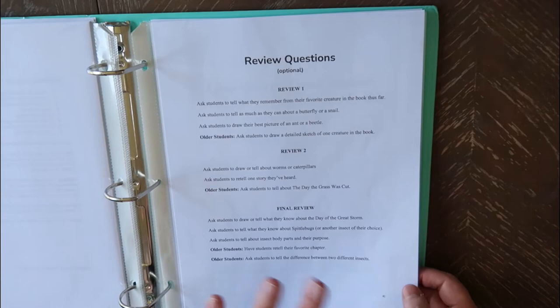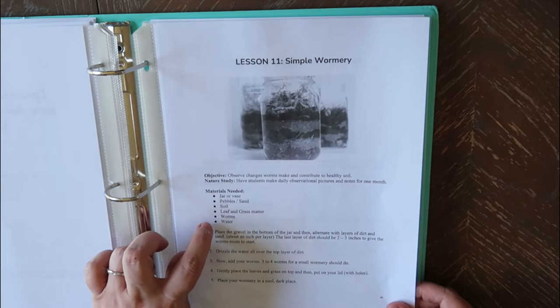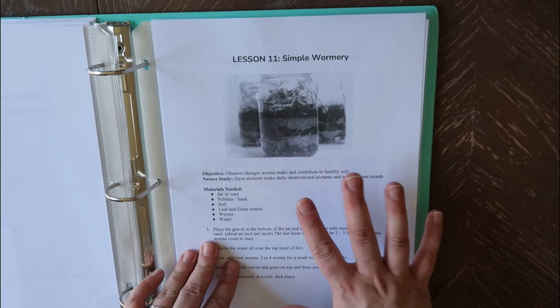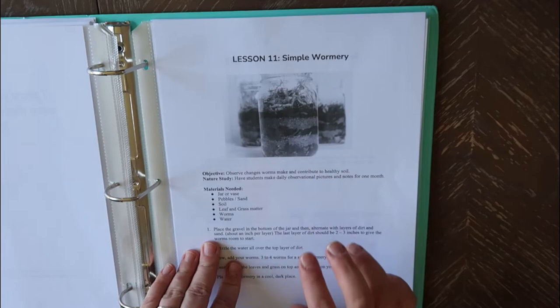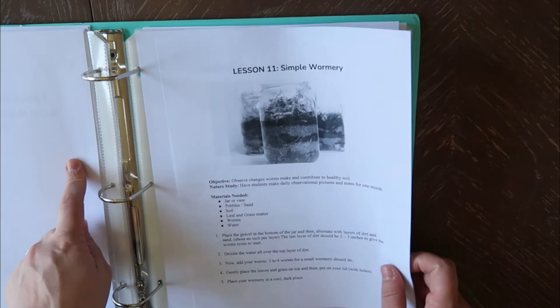There are a couple of activities that are a little more in depth, but still — it's just a jar, vase, pebbles and sand, soil, leaves and grass, worms, water. This is probably everything you could go outside and find in your yard in the spring. I like that she includes these because my kids and I really enjoy project-type things, and I feel like my kids learn a lot better because they're a little more visual and hands on, as am I.